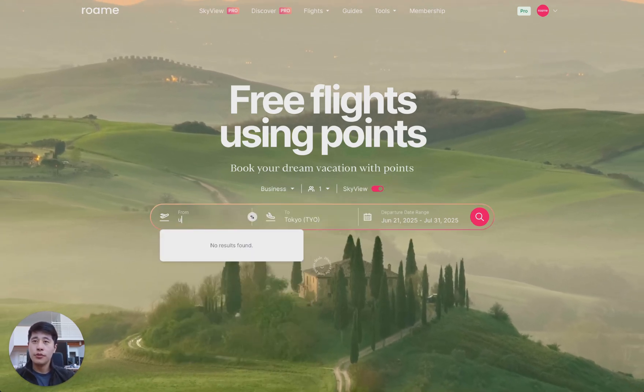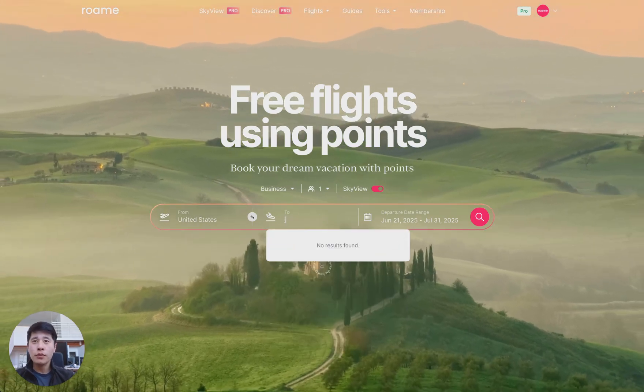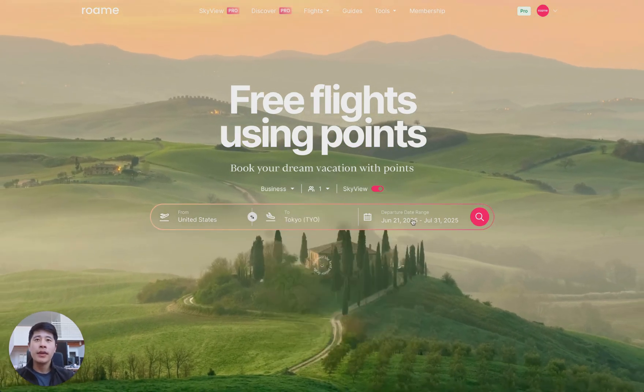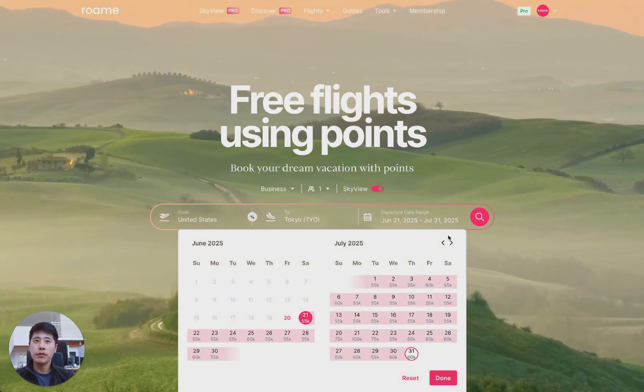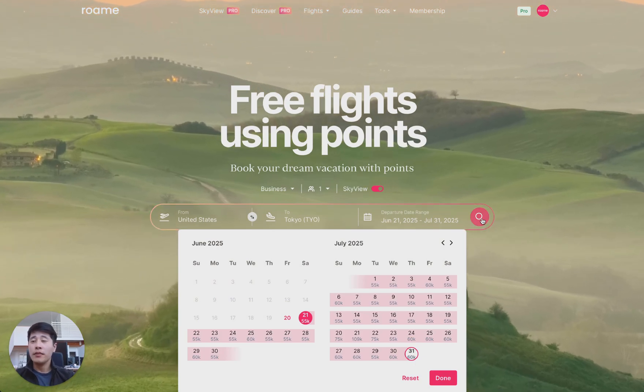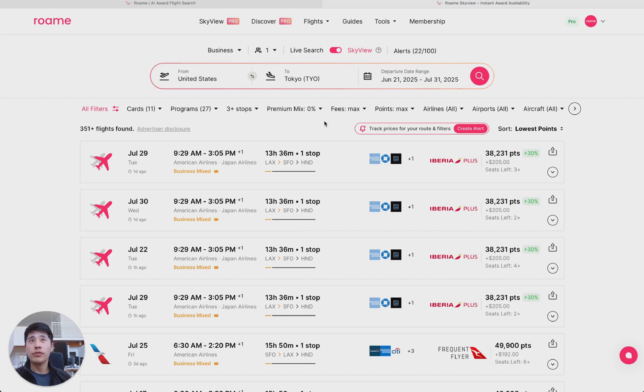I'm going to choose only business for now. Skyview allows you to search, for example, United States to Tokyo. We're going to select the next month or so. All I have to do is click search, and I'll open up a new tab with all the results that we have in Skyview.